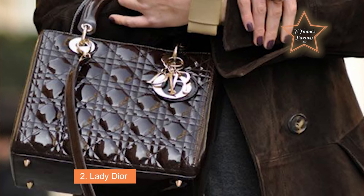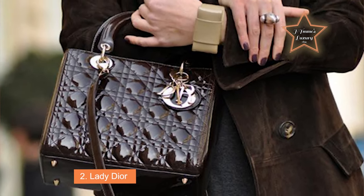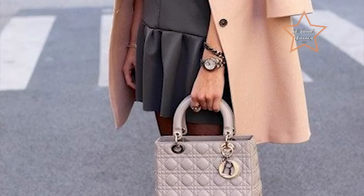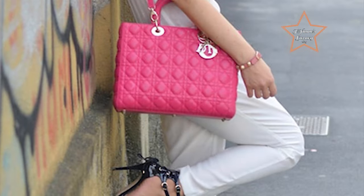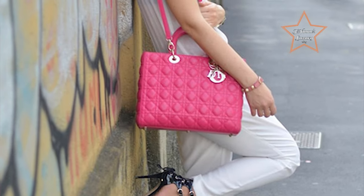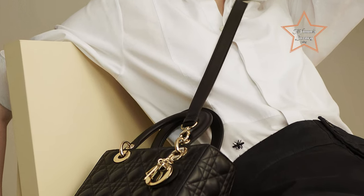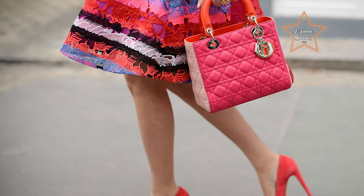Number 2: Lady Dior. The Lady Dior bag holds historic significance as an iconic accessory inspired by Princess Diana. The timeless statement piece is lined with soft lambskin, patterned with the cannage motif, and holds a Dior charm to complete its charming appeal. The Lady Dior handbag is an emblem of timeless elegance and sophistication, epitomizing the quintessential style of the prestigious fashion house Christian Dior. Originally introduced in 1994, this iconic accessory quickly gained prominence and became synonymous with luxury and refinement.